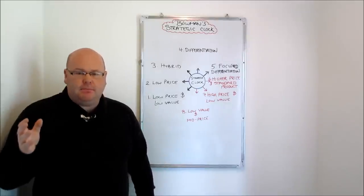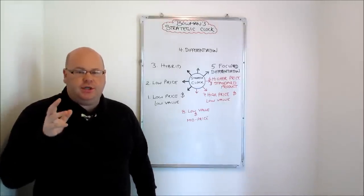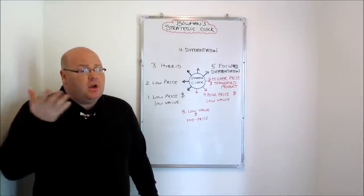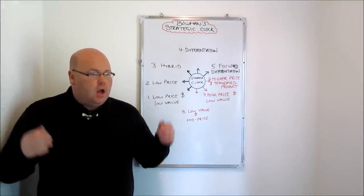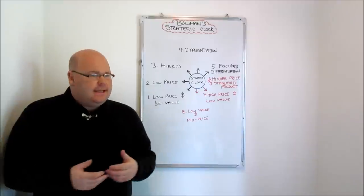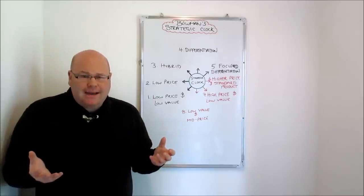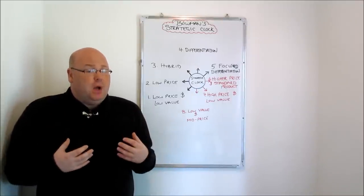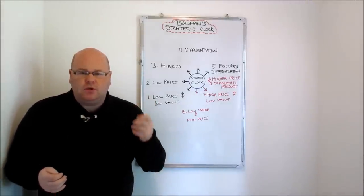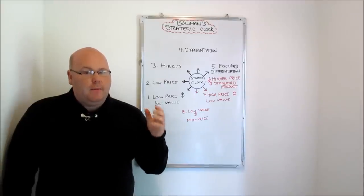Point four on Bowman's strategic clock again links to Porter — this is a differentiation strategy, which Bowman said is a perfectly plausible strategic position. Here we're trying to get away from being the lowest cost producer, charging mid to higher-end prices, but crucially we've found some way of offering customers increased value. We've found that USP — that unique selling proposition — or we've done it through the strength of our brand name, so consumers are willing to pay higher prices. Bowman agrees with Porter that this is a perfectly plausible strategy.